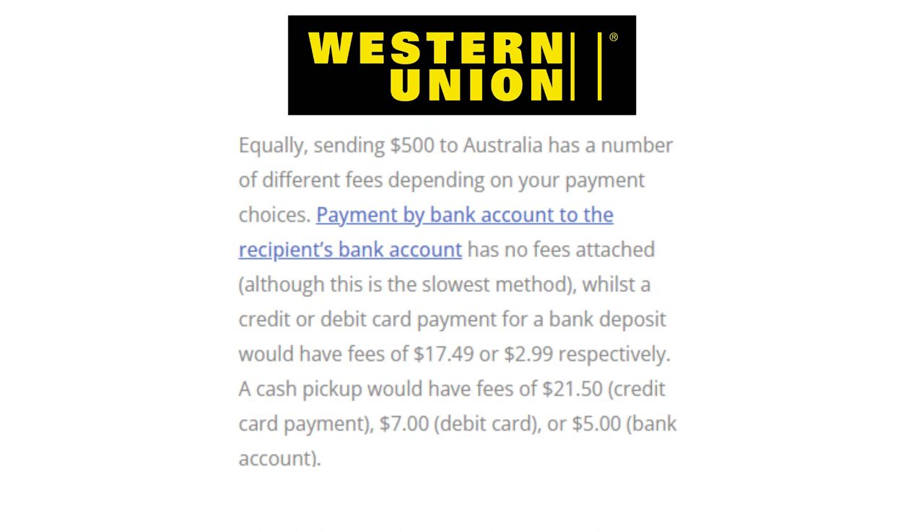Sending $500 to Australia also has a number of different fees depending on your payment choices. Payment by bank account to the recipient's bank account has no fees attached, although this is the slowest method, while a credit or debit card payment for a bank deposit would have fees of $17.49 or $2.99 respectively. A cash pickup would have fees of $21.50 by credit card, $7 by debit card, or $5 by bank account. And the winner is Western Union.